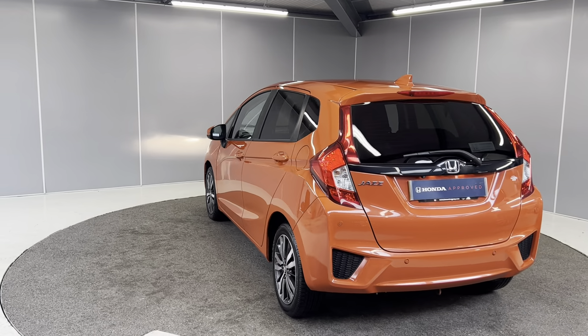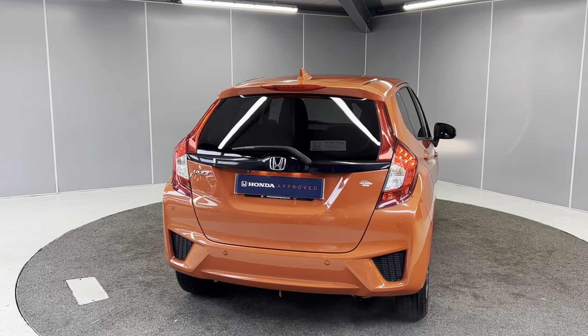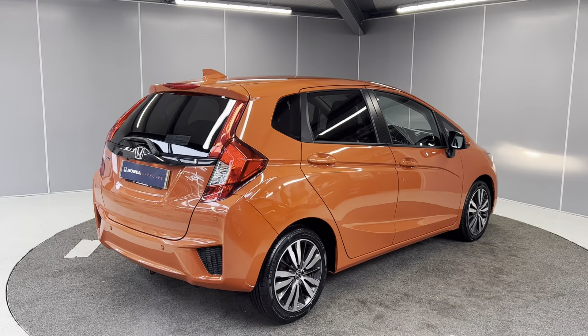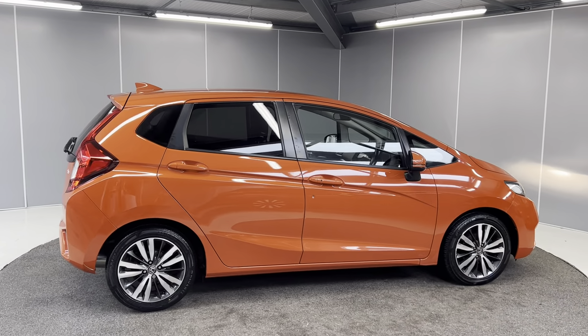The car is Honda approved, so you do get the added benefits of the 12-month warranty and 12-month roadside assistance, along with the car going through the full mechanical prep process by our Honda approved technicians. The car has done very, very low mileage for its age — it's only had one former keeper and we do have full service history as well.